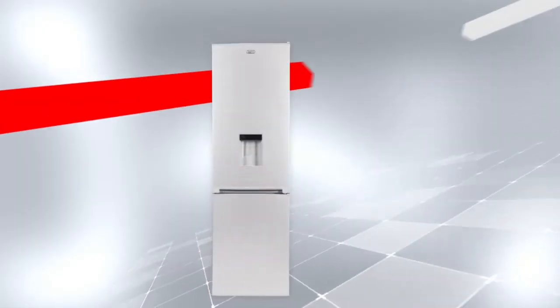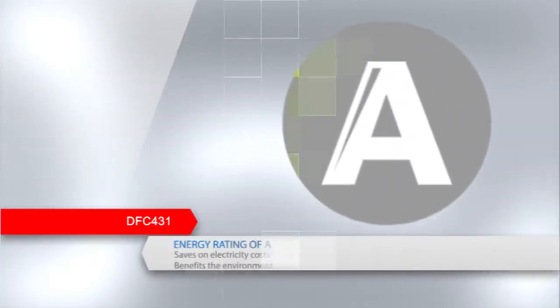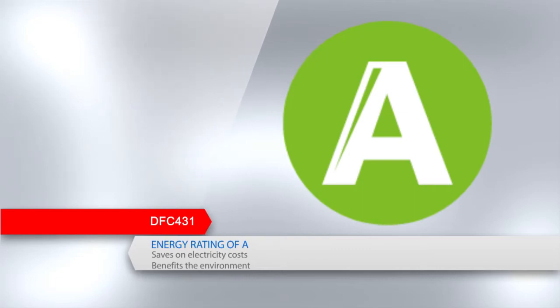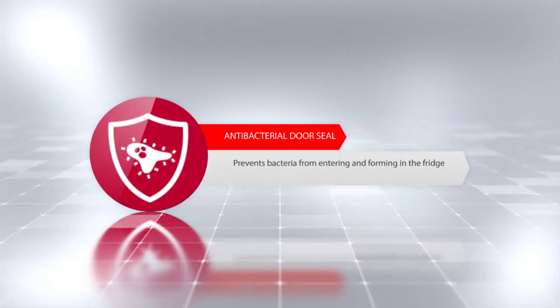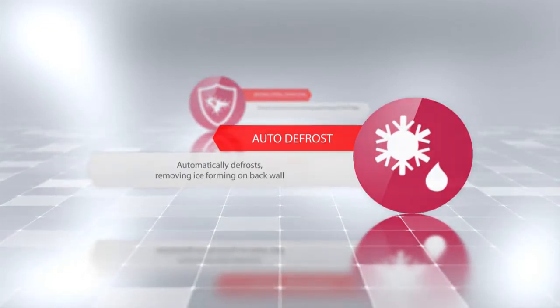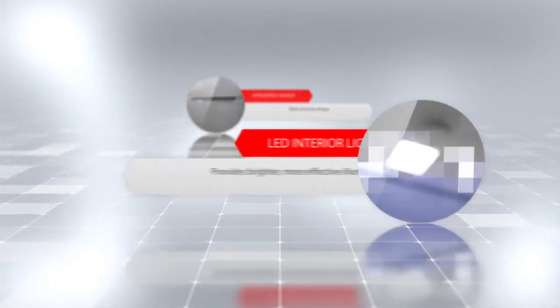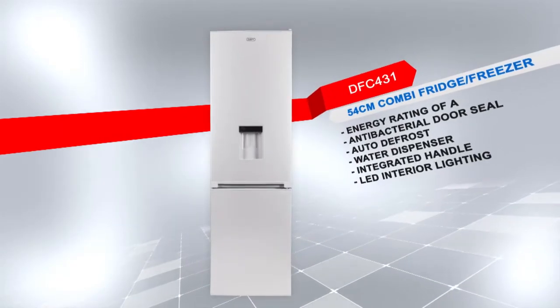Introducing the DFC 431 54cm combi fridge freezer with a metallic finish. This model has an energy rating of A to save more on electricity costs and is a benefit to the environment. Additional features include an antibacterial door seal that prevents bacteria from entering and forming in the fridge, auto defrost so the fridge will automatically defrost removing any ice formation on the back wall, a water dispenser with a slim space-saving design, an integrated handle which offers a sleek and neat appearance, and LED interior lighting that provides brighter, more effective illumination inside the fridge. Defy — believe in better.